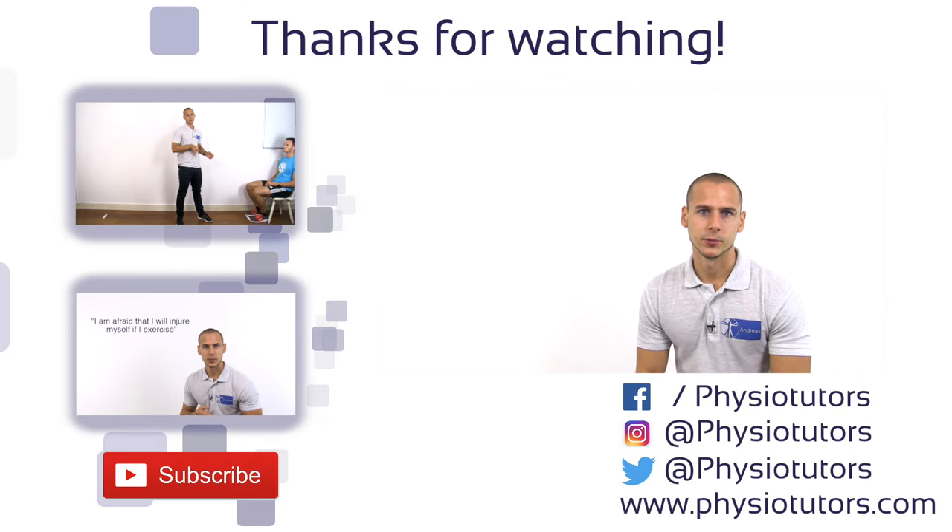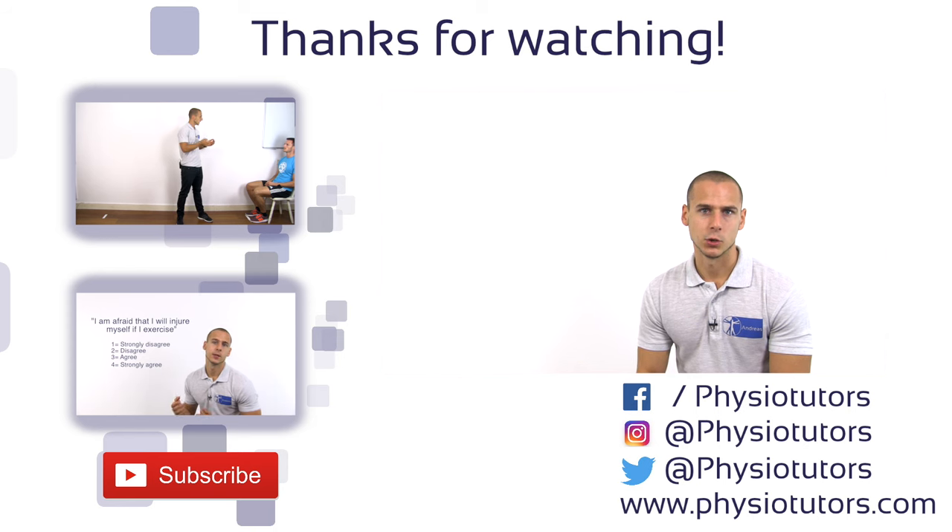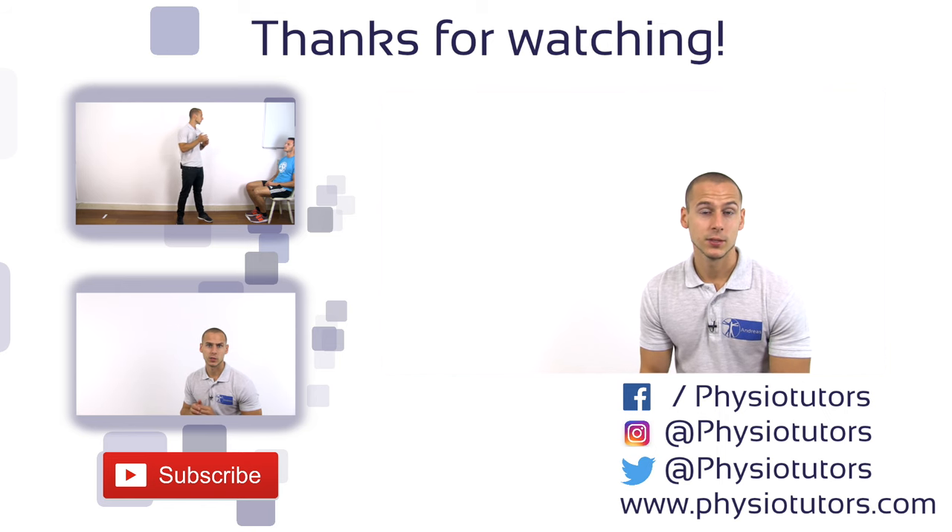If you want to know more about clinometric tools, check out the video on the Timed Up and Go test or our video on the Tampa Scale. If you are new here, make sure to click that subscribe button and follow us on other social media platforms. Give this video a thumbs up and comment down below if you have ideas for future videos. This was Andreas for Physiotutors. I'll see you next time.